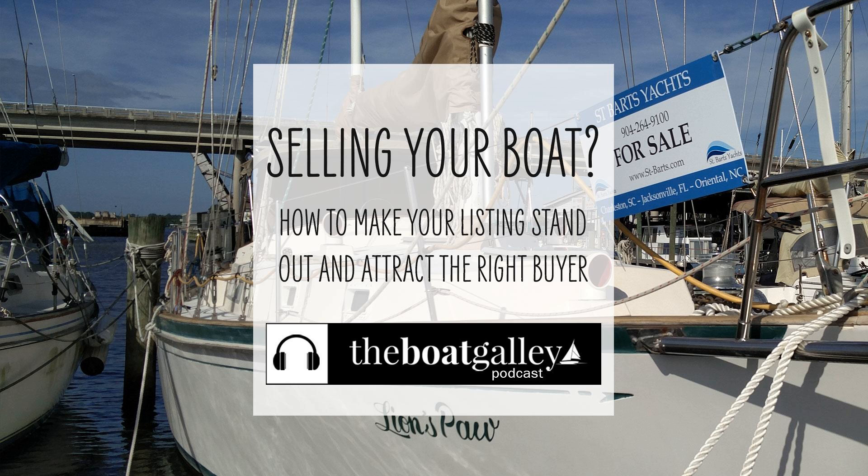While shopping for our current boat, Barefoot Gale, Dave and I learned a lot about how a seller should make their boat attractive and position it to sell to prospective buyers. We also saw a number of things that were big no-nos. Hi, I'm Carolyn Sherlock, and on this episode of the Boat Galley Podcast, I share tips that everyone should take to heart if they're selling their boat.